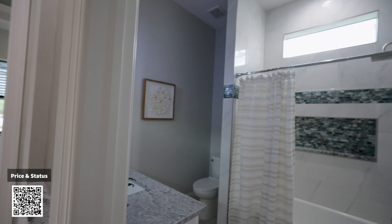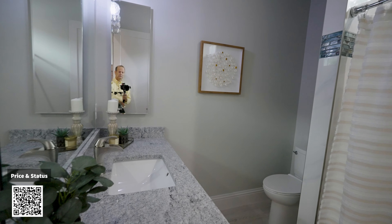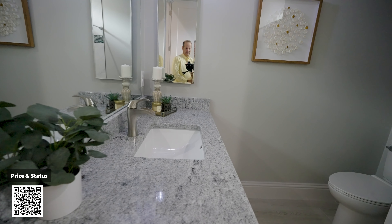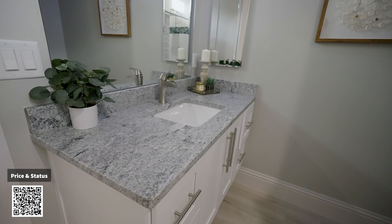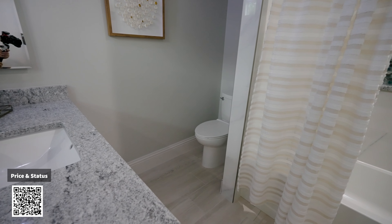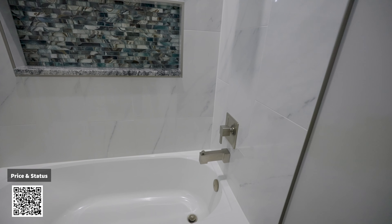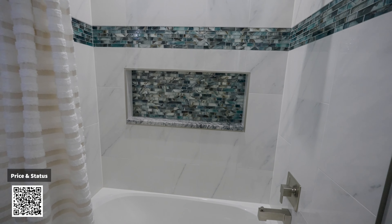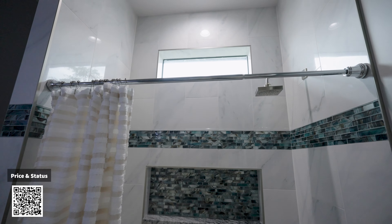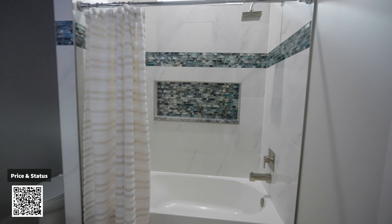Here's your guest bathroom. Beautiful vanity with your toilet and a nice shower and tub. Check out the tile work there and the nice glass on top that brings lighting inside.